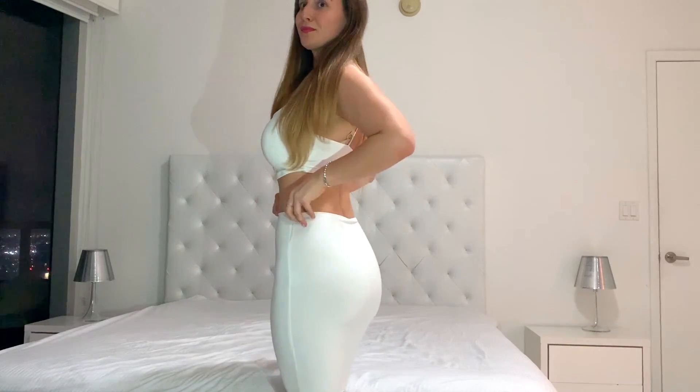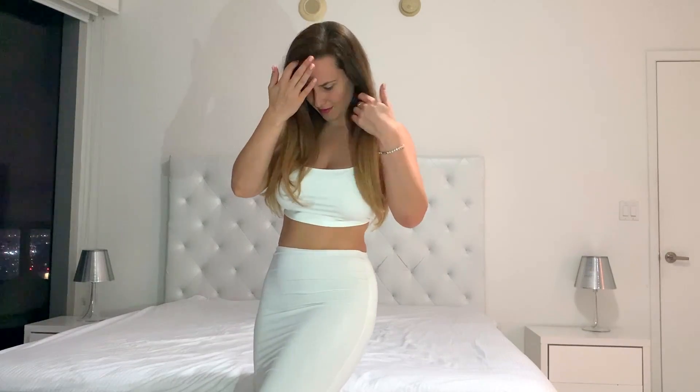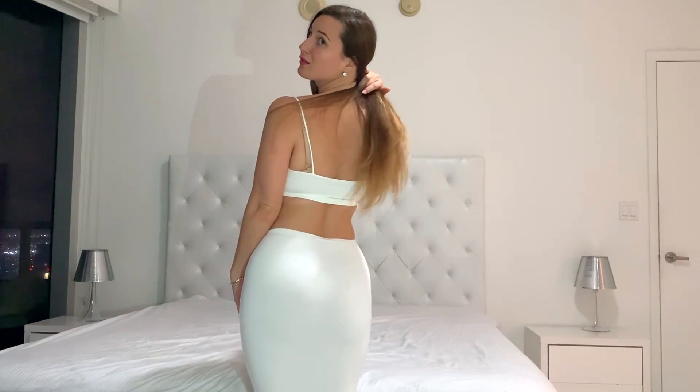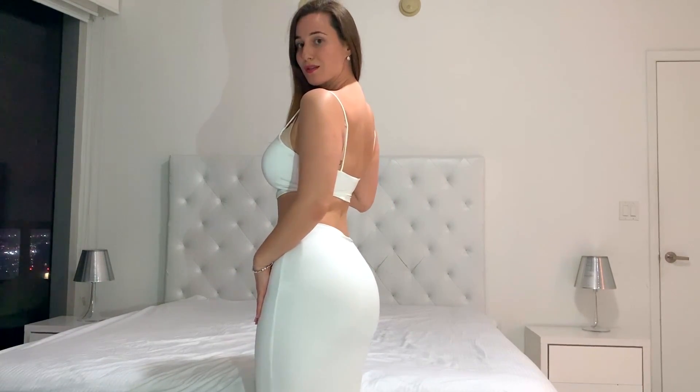I know what you guys are thinking — this is probably the same as the other one, but it's not. The material is different: it's more silky and shiny, and the quality is much better. The skirt is shorter, and it's actually less see-through, which I find really important. Let me show you the back, side, and front. Yeah, the skirt is shorter, but I like both.